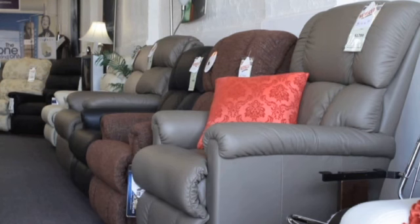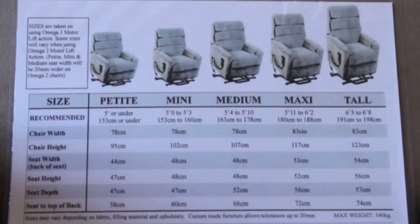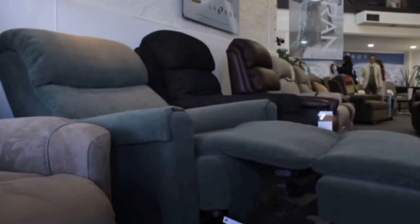Besides Lazy Boy, we also stock Australian brands such as Garstone. Some of the Lazy Boy designs come in three different sizes — small, medium and large, so it's great for the husband and wife team. All our chairs and lounge suites come with a great choice of leather and fabric covers.